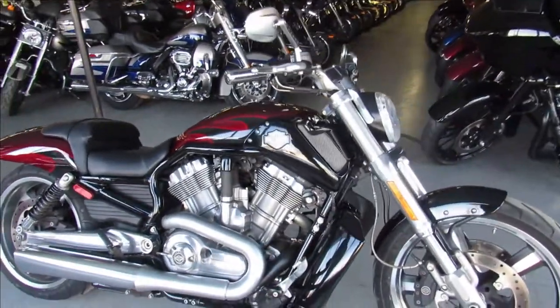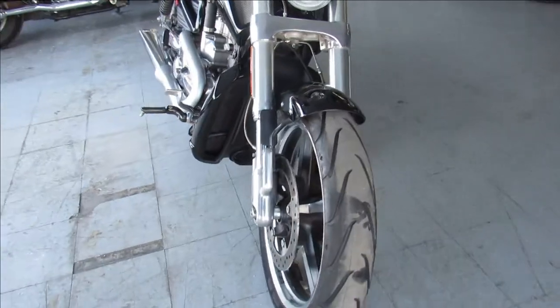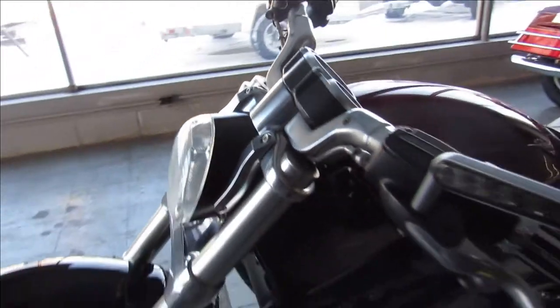Hey guys, ApprovalPowerSports.com here doing some videos — we've got more Harleys in. This one here is a 2015 Muscle V-Rod for sale, super clean bike with Vance and Hines exhaust. It's one sharp Muscle Rod, guys.